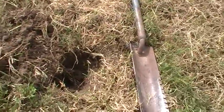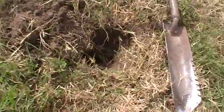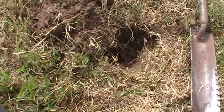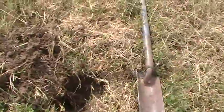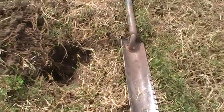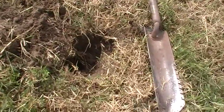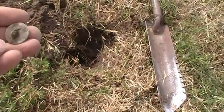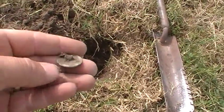Alright, it's October 10, 2011. I hunted the other day down the road and didn't find a whole lot. Today I'm hunting an old colonial church. I've been out here about an hour and a half and just really dug my first good target.